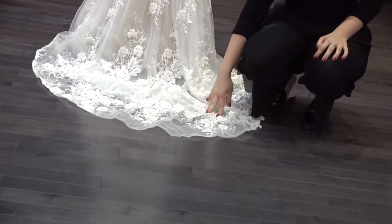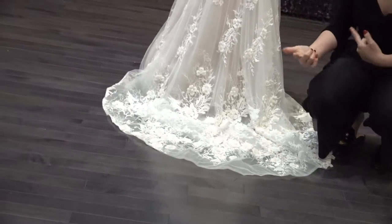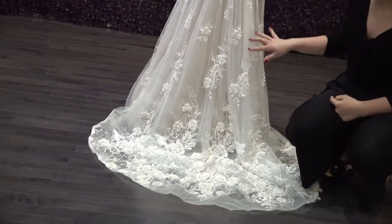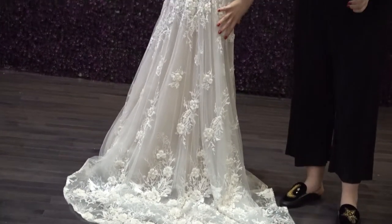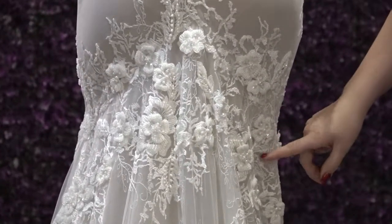Even the three-dimensional detail on the train is really beautiful. It also has that horsehair trim all the way to the end, so the train keeps its shape as well as the front. There's a lot of detail on the end of the train and it kind of fades up, and as you get to the center around the waist, it increases again — kind of a gradient effect that's really beautiful, with more of that three-dimensional flower here.